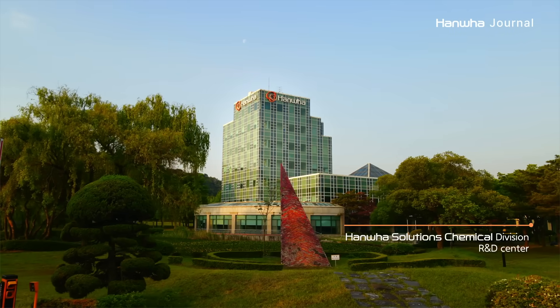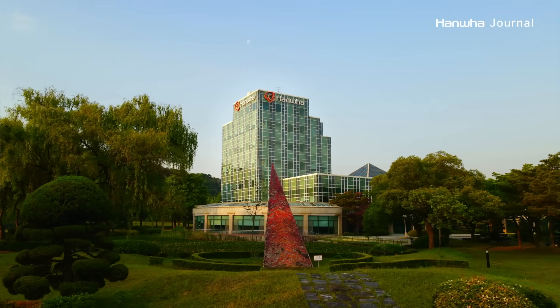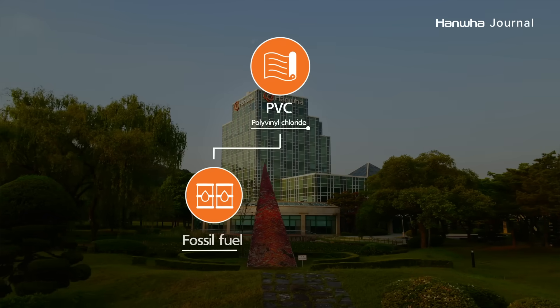To do this, Hanwha has focused on using natural biomaterials, instead of petroleum, as a way to make PVC.